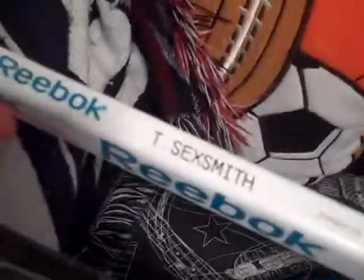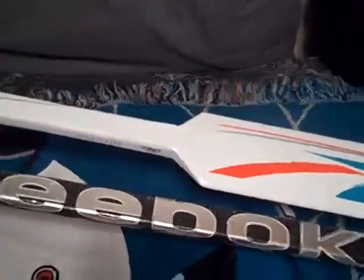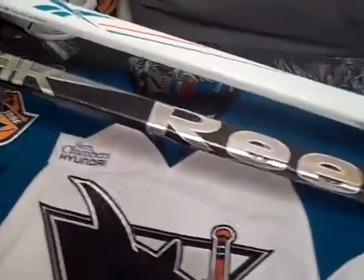Next up, I have a nice Tyson Sexsmith unused goalie stick — a nice Reebok 6K, unused at all. Has some marks on the back of it, probably from shipment or something, but that's really cool. Has some warranty still on it. Also, my sister picked up a Steven Zaleski unused stick — a Reebok 11K as well. That's in her room right now, so I'm not going to go in there as she's sleeping.